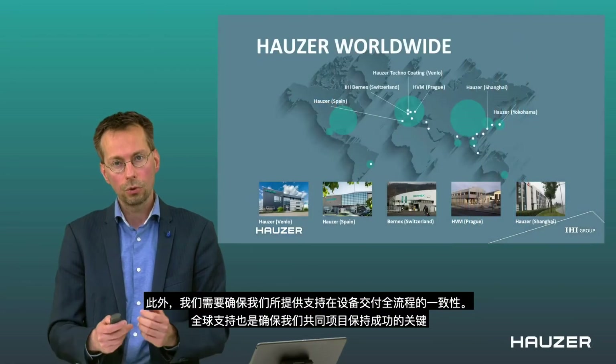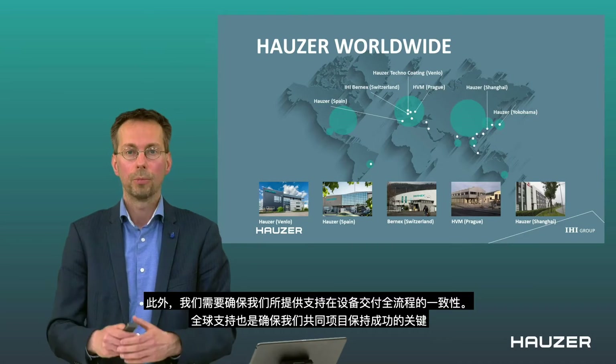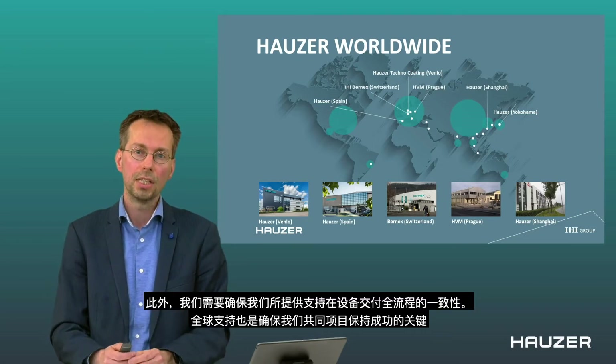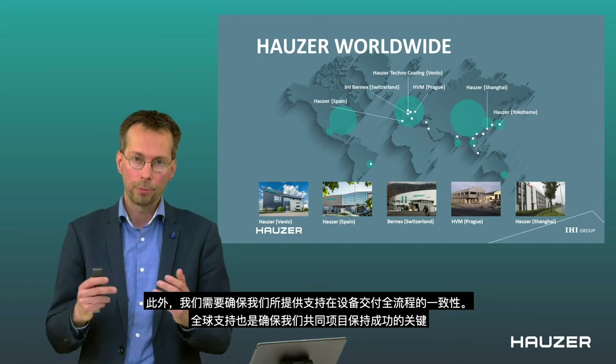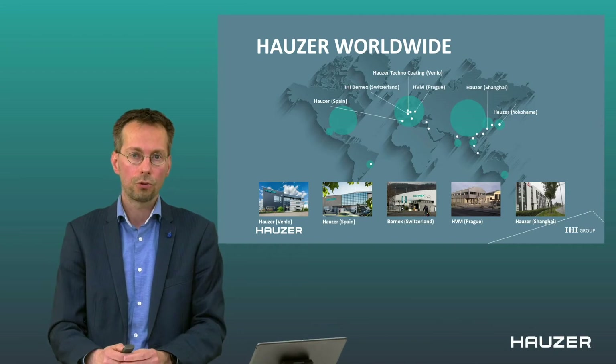Together with this, we also need to give support — not only in the beginning, but after the machine has been delivered. Worldwide support is also the key to make sure that our mutual projects remain successful. And again, that is the key to Houser.